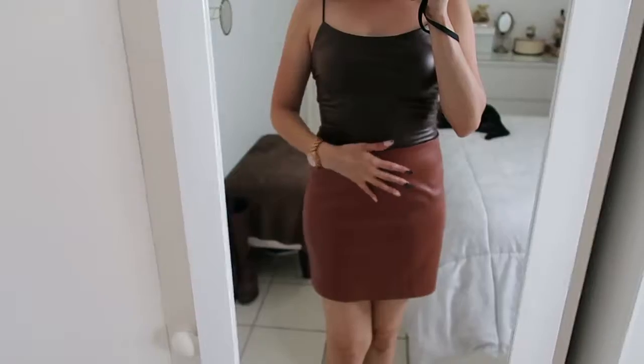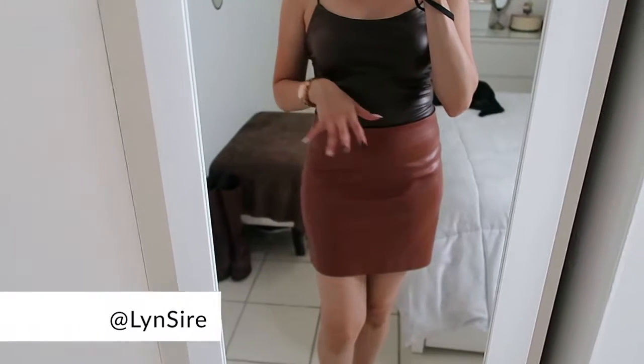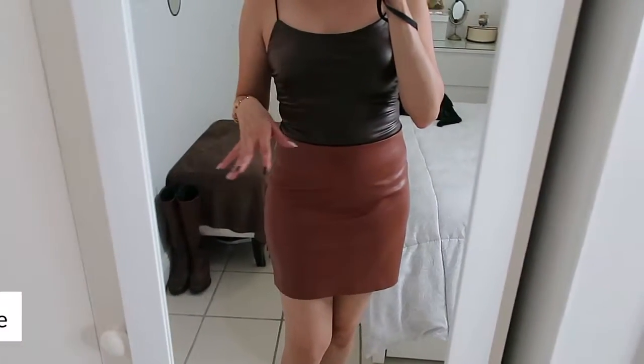I paired it up with this skirt — this skirt is from Marshall's, which I recently shared in a short video that you can find on my Instagram, YouTube, or TikTok.